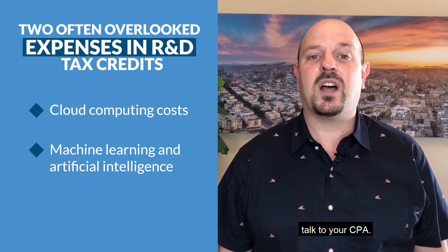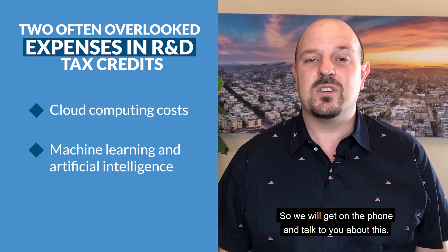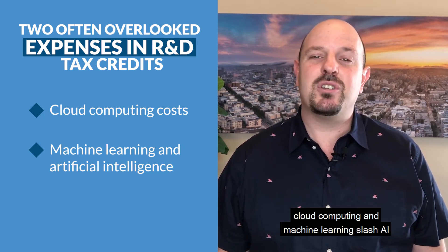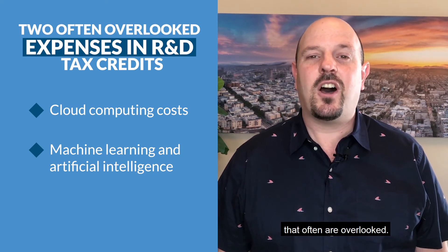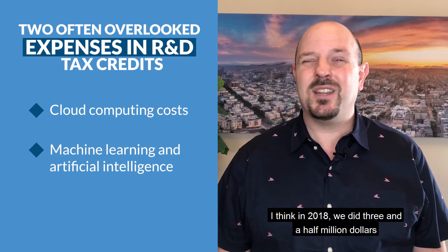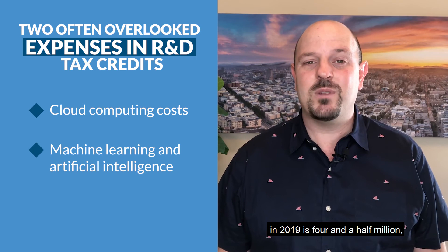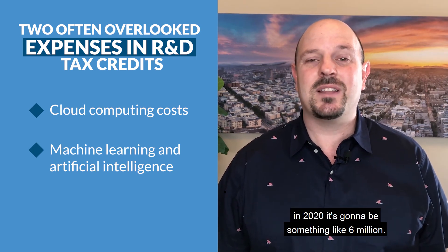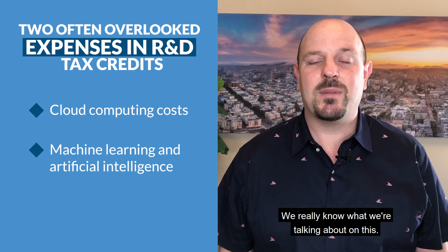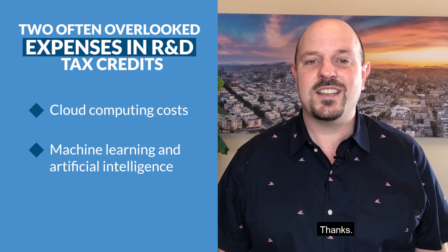It's always a judgment call — talk to your CPA. At Cruise, we have a dedicated tax team of six people, so we'll get on the phone and talk to you about this. Those are the two buckets: cloud computing and machine learning slash AI, that often get overlooked. In 2018, we did three and a half million dollars of R&D tax credits; in 2019, four and a half million; in 2020, it's going to be something like six million. So feel free to give us a call — we'll talk you through it if you have any questions. Thanks.